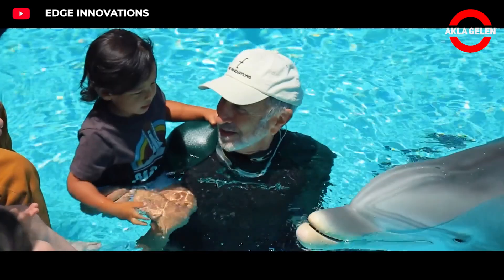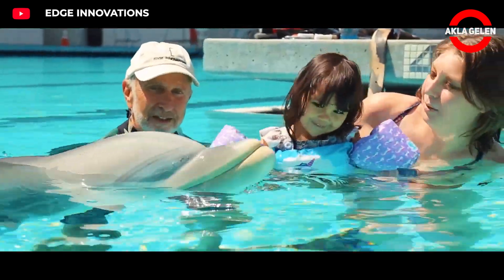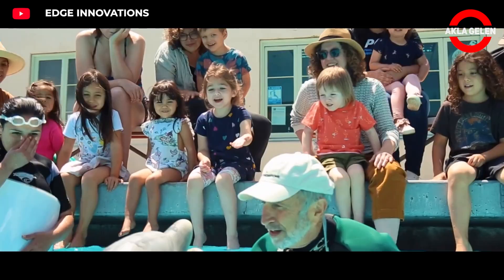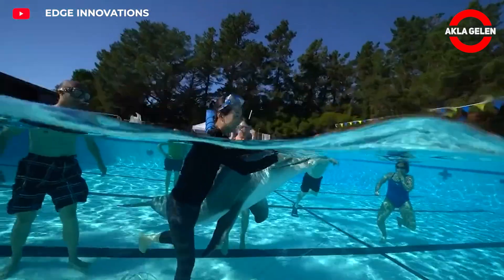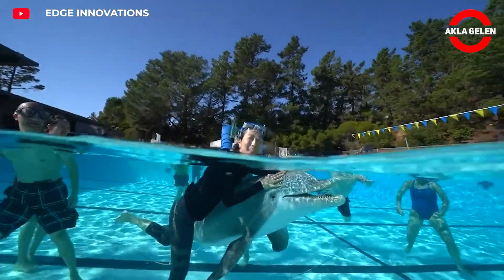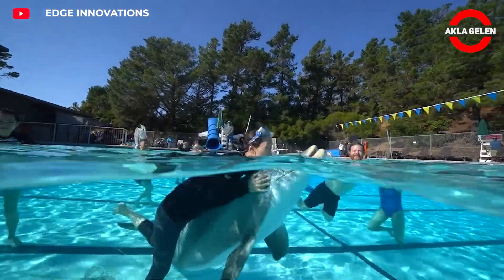It was developed specifically for amusement parks, aquariums, and educational programs — in other words, it is used instead of live dolphins. It can swim, jump, and interact with viewers like a real dolphin.